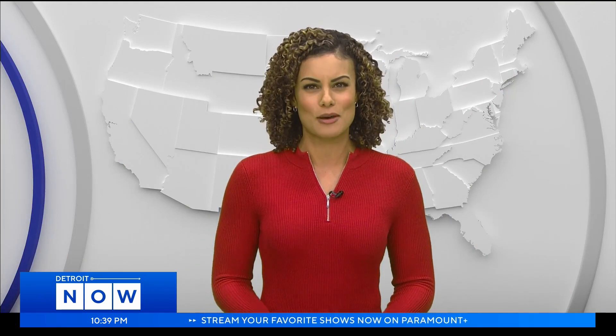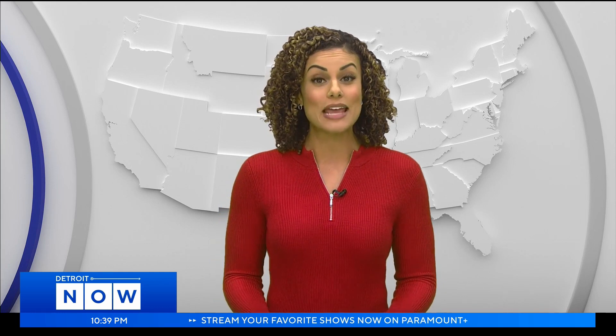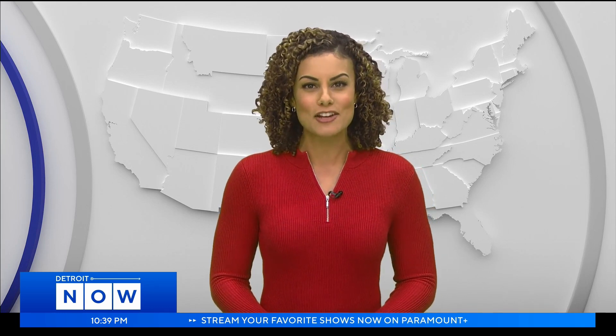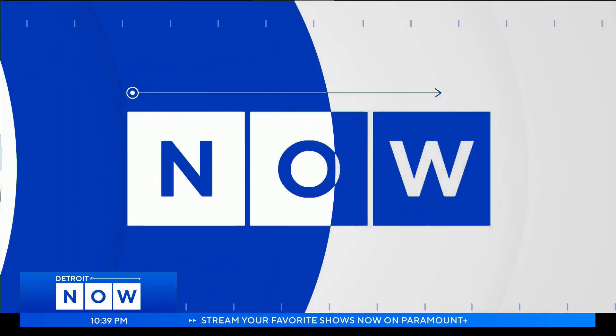When it comes to keeping things clean, sometimes nature can do a better job than we can. It turns out the atmosphere plays an important role. Next weather meteorologist Ahmed Badgi explains in tonight's Science of Weather. When it comes to your basement, the atmosphere really has a big effect.